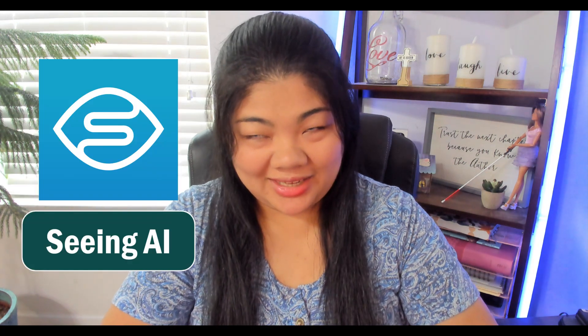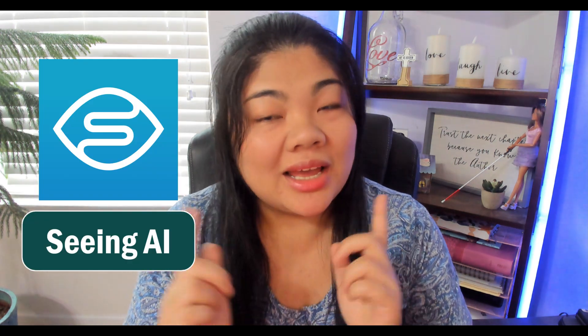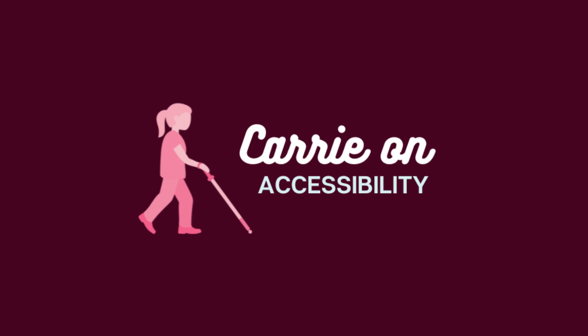There's an update to Seeing AI, so let's dig in and find out more about it. Hi everyone, welcome to Carry On Accessibility, where we explore technology and accessibility.